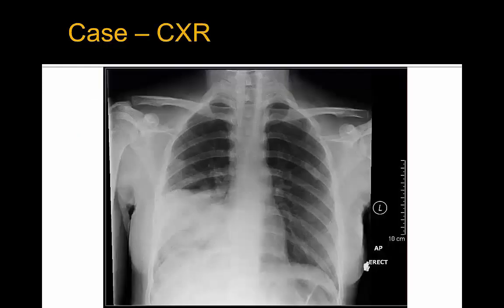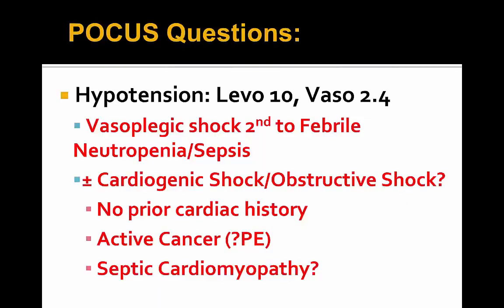This is her right middle and right lower lobe chest X-ray prior to coming down to the ICU. So again, have we optimized her hemodynamics at this point? Does she have isolated vasoplegic shock secondary to febrile neutropenia and sepsis from her right middle and lower lobe pneumonia, or does she have some cardiogenic or obstructive shock component as well?